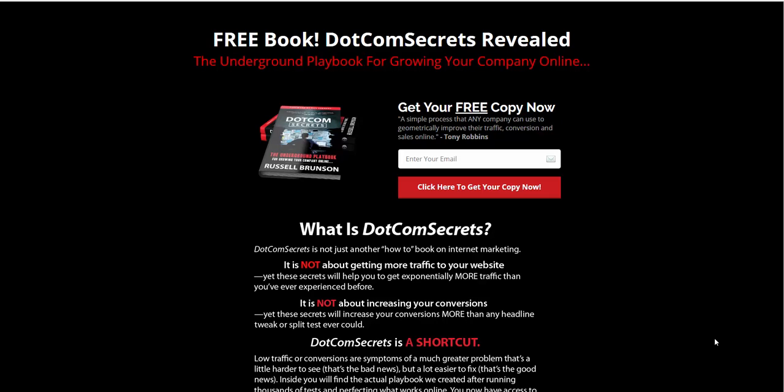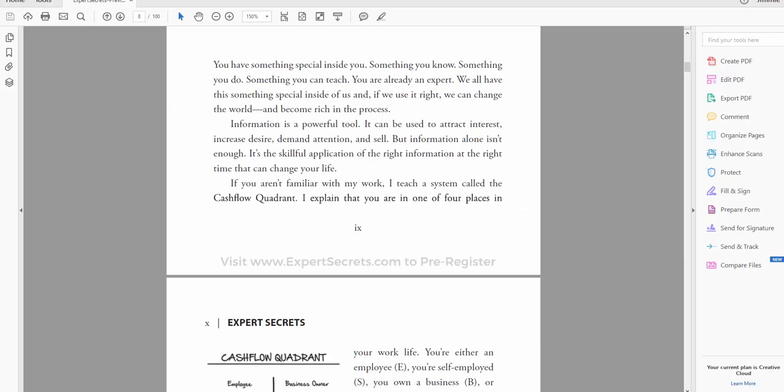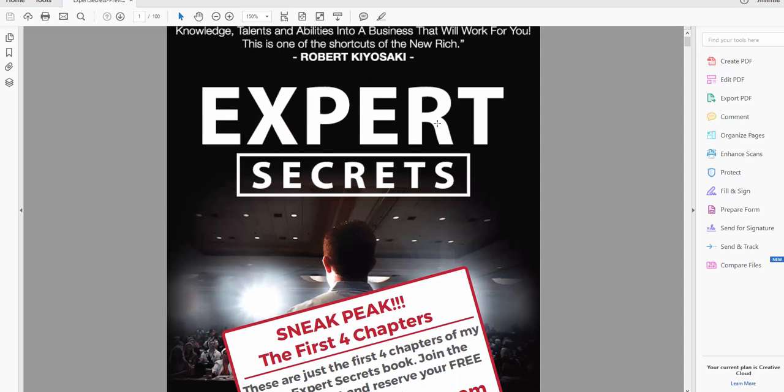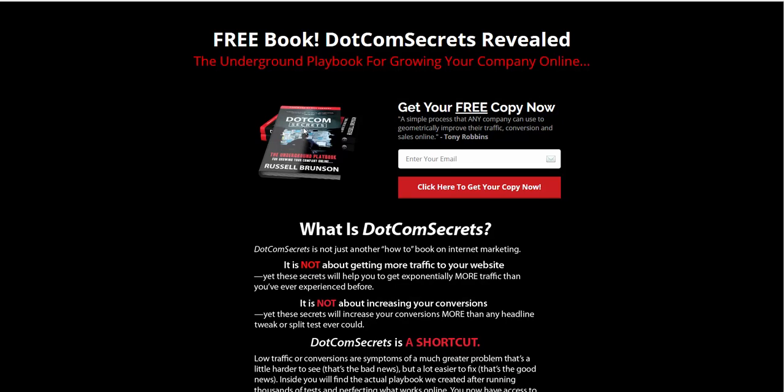I finished this book about a week ago and I'm actually going to read it again. Russell is coming out with his new book shortly — Expert Secrets — and he gave away four chapters already. The great thing is it doesn't replace DotCom Secrets.